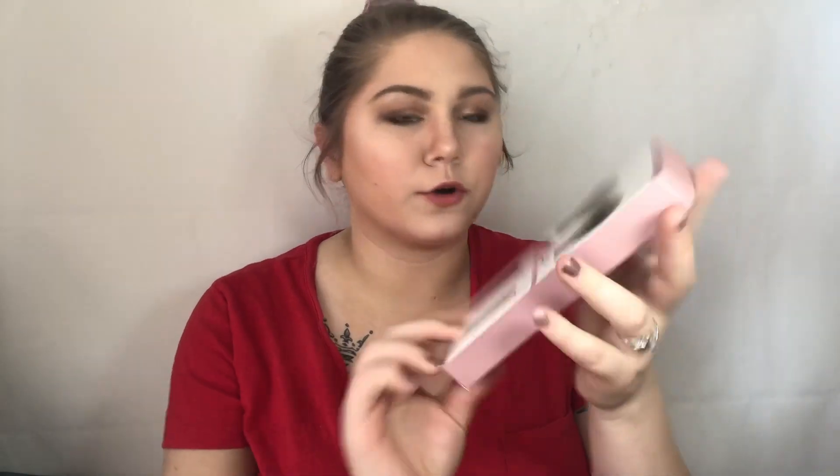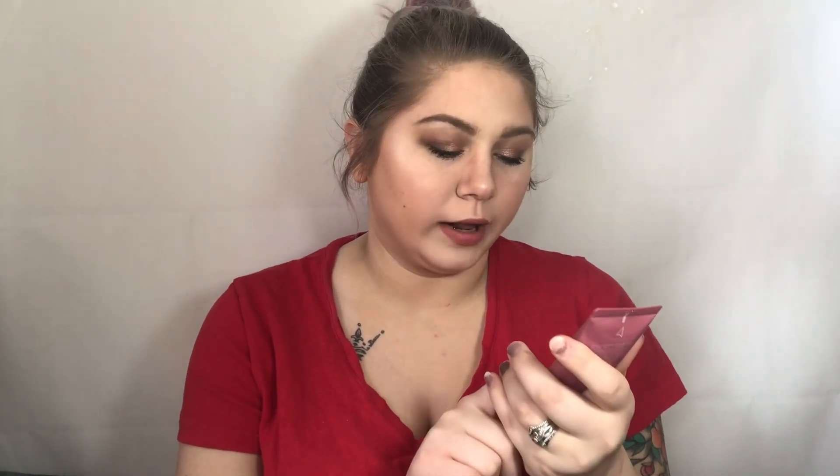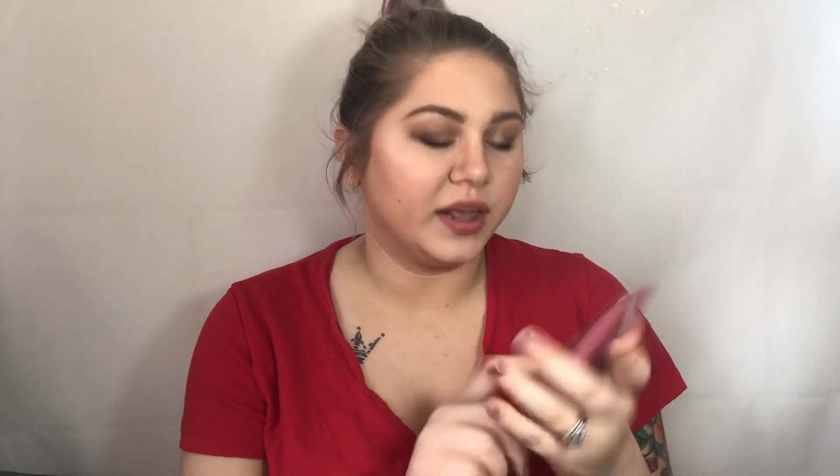The first product we have, which I do already have, are the Moda powder and soft glow brushes. We have a highlighter brush and a powder brush. Since I already have these, I will be putting this one in a giveaway for you guys. The next product is the Wander Beauty Lift Off Purifying and Brightening Peel Off Mask. I have this and I've used it — it is really really nice and it peels off so satisfyingly. This will go in a giveaway for you guys.